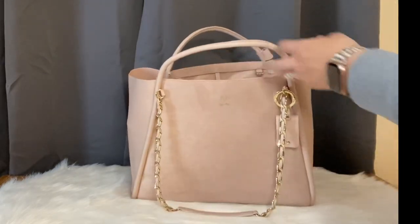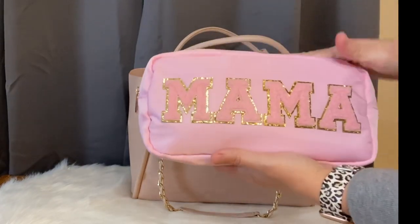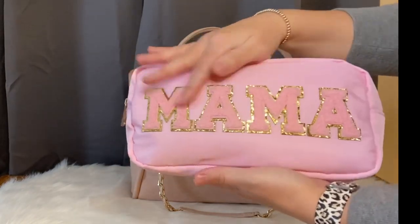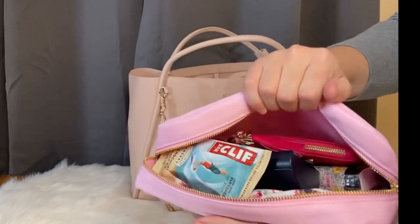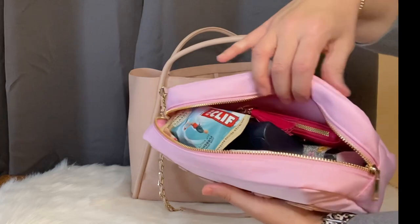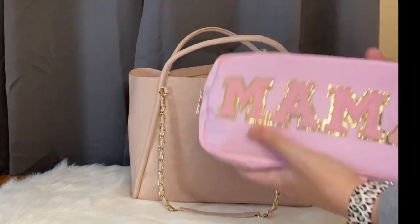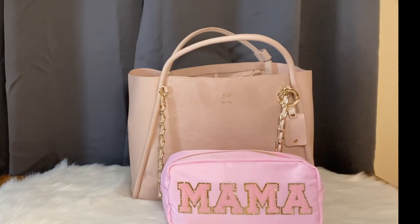This little pouch is for me — I found it on Etsy and I am such a sucker for anything that says 'mama.' It has all random stuff for me: snacks, sunglasses, glasses — just a little catch-all. I love being able to have that right there, and it looks so cute paired together with the pink.